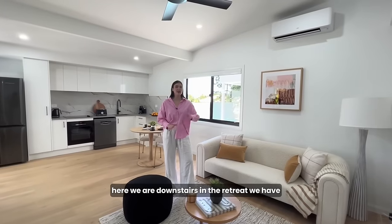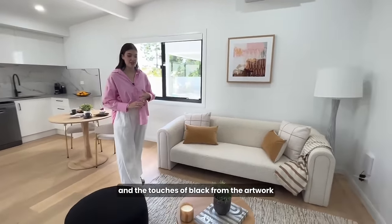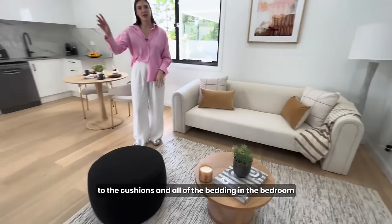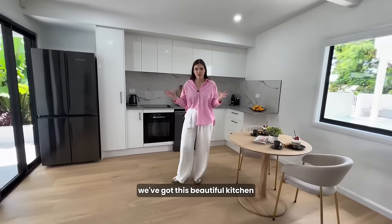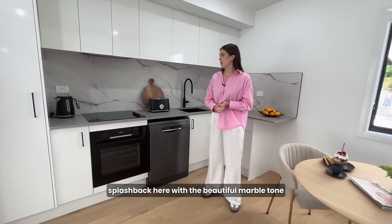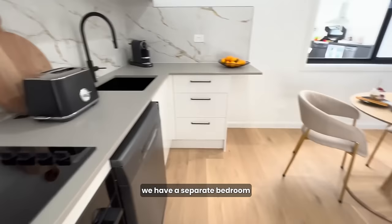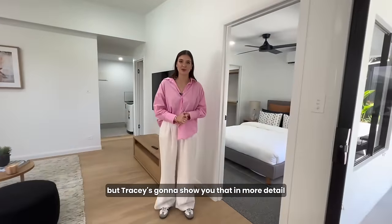Here we are downstairs in the retreat. We have continued the colour palette from the rest of the house — oranges, blues and the touches of black from the artwork to the cushions and all of the bedding in the bedroom. Moving into the kitchen, we've got this beautiful kitchen, really easy nice layout, very open space. We've got the splashback here with the beautiful marble tone. And then over this way, we have a separate bedroom and ensuite — Tracy is going to show you that in more detail.